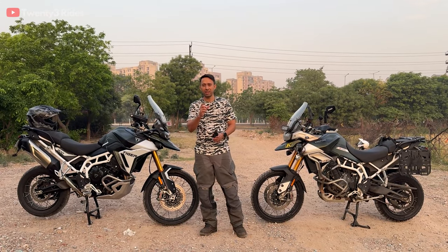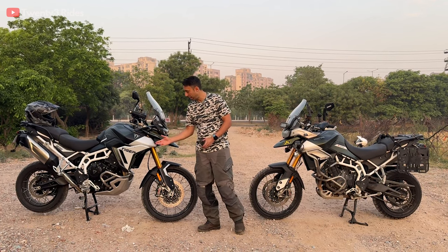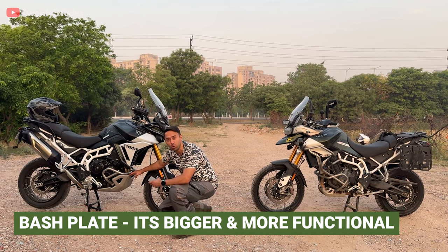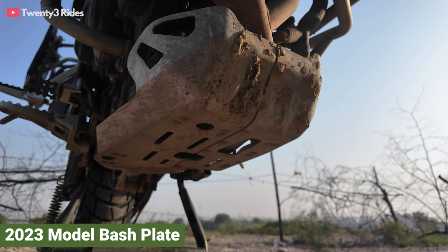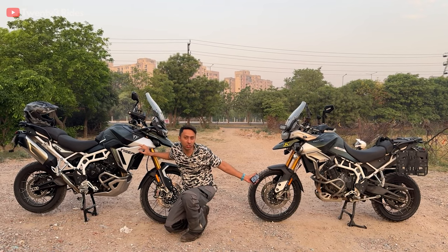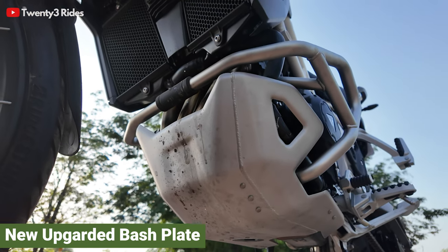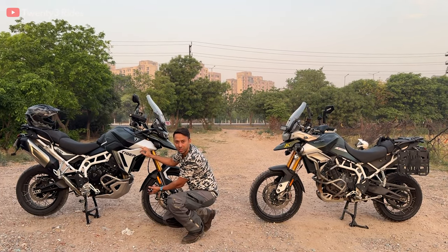The first major change that will be visible to you when you look at the new Tiger is the stock bash plate that Triumph has provided. This bash plate is much more beefy than what you have on the 2023 model. I am not very comfortable with what is there on that model because the engine pipes are exposed to some extent. Here you have complete coverage of the three engine pipes, and this looks much more purpose-built as well.